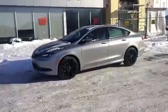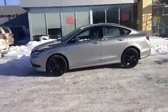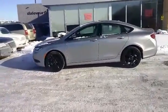2015 Chrysler 200S in Billet Silver Metallic, 3.6L V6, front wheel drive, 9-speed automatic transmission.